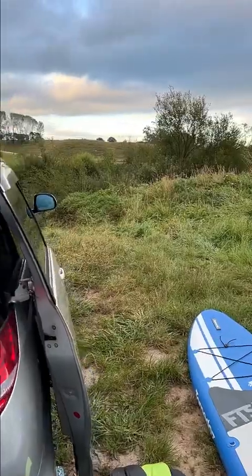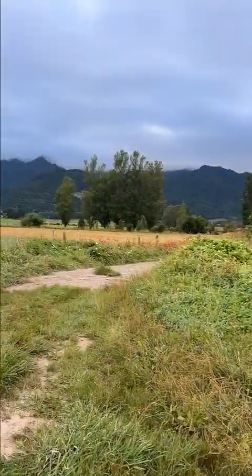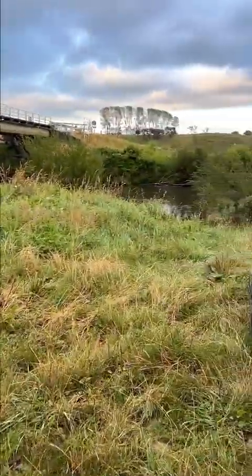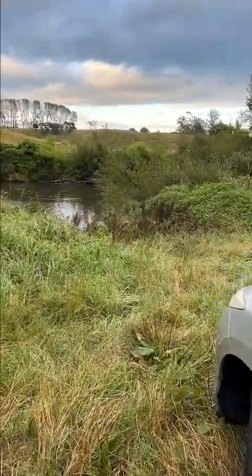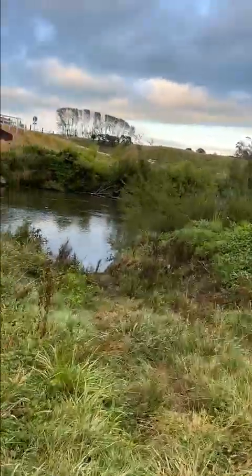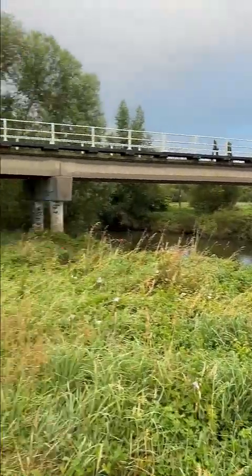Busy pumping up. We found the bridge, a little pathway down there and the river's looking pretty easy. There's the pathway down here, so this is where we'll be starting.